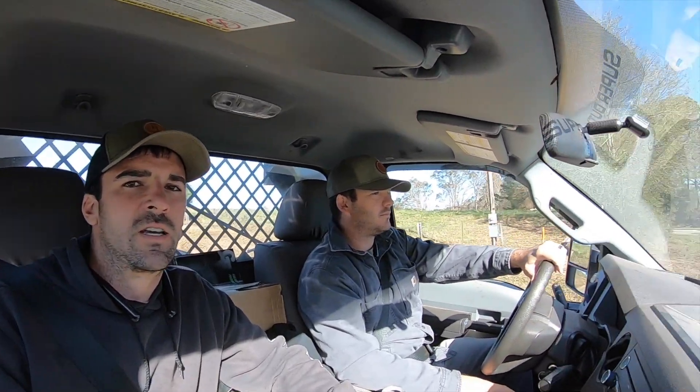We're loaded up and headed over to one of our barns this morning. We've got a group of heifers that we bred in the spring - Eric did the breeding on these. There's 34 of them. We're going to ultrasound them today and see what results we got.